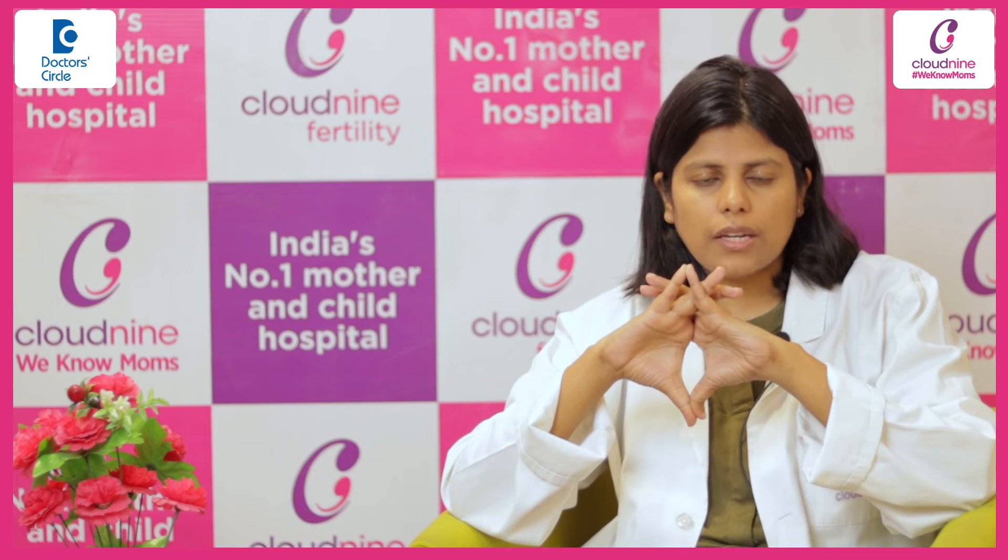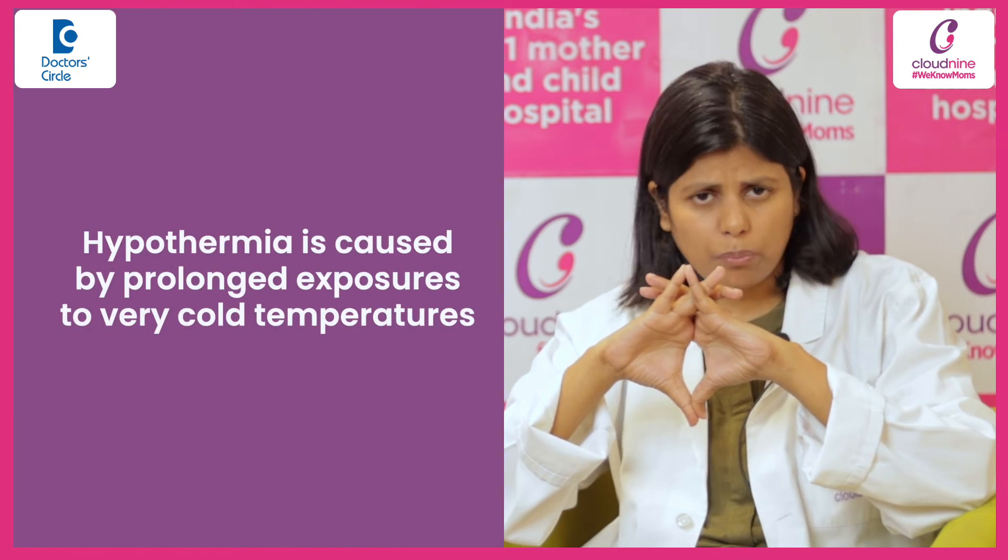But after a few hours of birth, if you feel that your baby's extremities are dusky — that is, acrocyanosis is present — then it can be because of hypothermia.